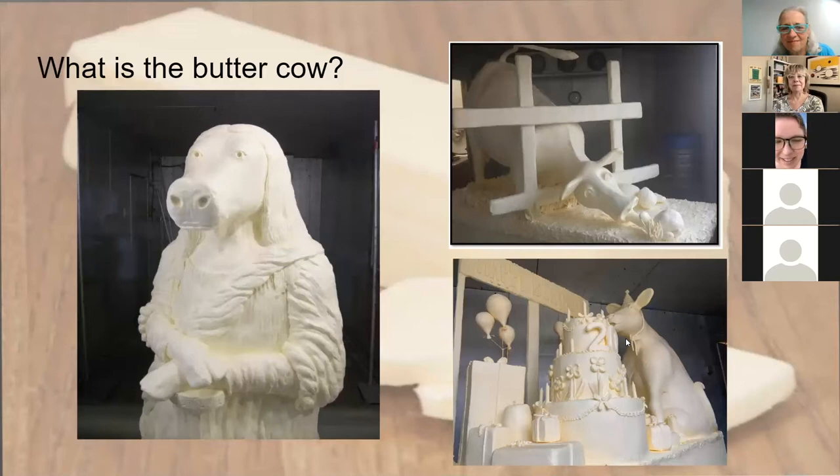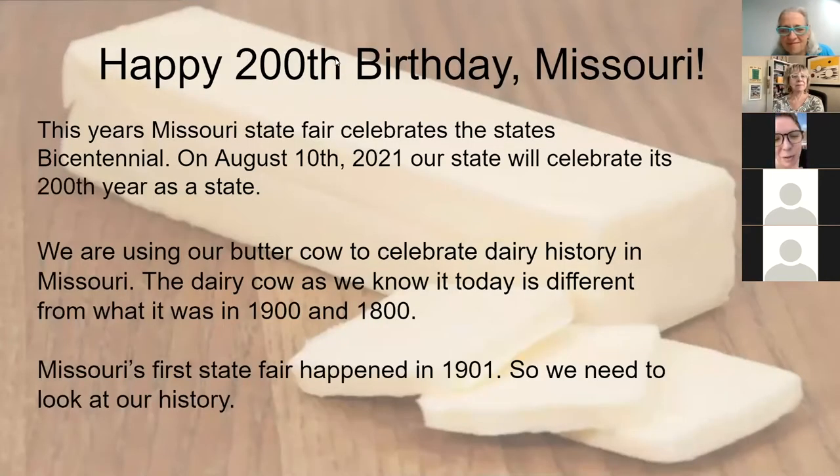The first Missouri State Fair was in 1901, so in 2001 they had the 100-year anniversary. This year's theme is the bicentennial of when Missouri became a state — in 1821 Missouri became the 24th state. The state fair starts around August 10th, and we're going to celebrate the history of dairy in Missouri from 1821 through 1901 when we had our first state fair.